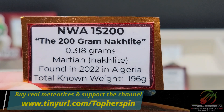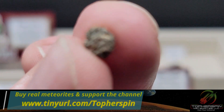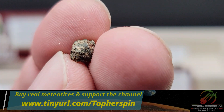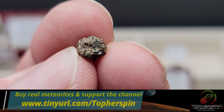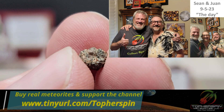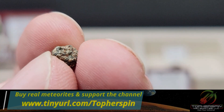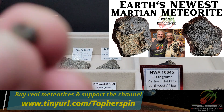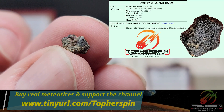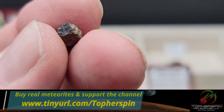NWA 15200 — a knocklite found in Algeria in 2022, total known weight 196 grams. This is my own classification — me and my friends bought all the material, took the risk, brought it to the lab, made the donation, paid for the oxygen isotope testing to confirm it was Martian. I'm really proud to have my name in the MetBull on this very rare Martian knocklite. First piece: 0.318 grams at $159. A crusted fragment of 0.257 grams is $142.